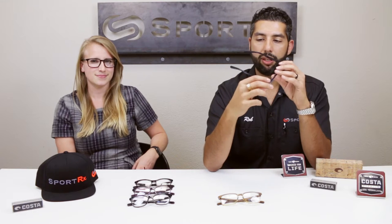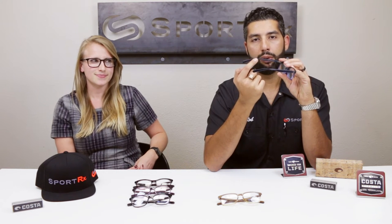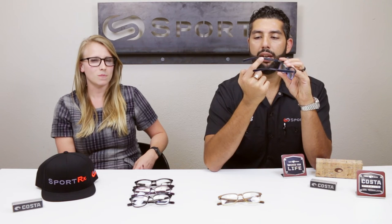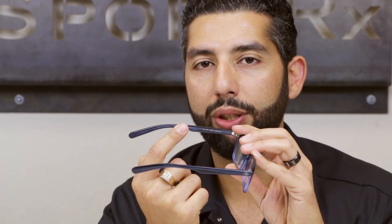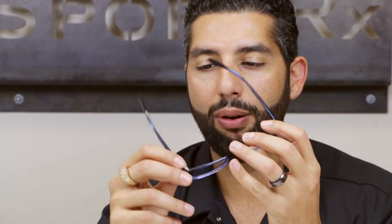Something really cool to note is that on the inside of the temple, this design is not only functional — it gives you a little bit more grip and disperses sweat — but it's actually the topography of a 3D image of the bottom of the ocean. So if you're a water fan, there's a call to action right there, just reminding you how cool Costa is about their glasses.